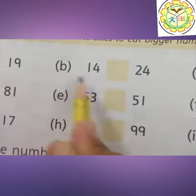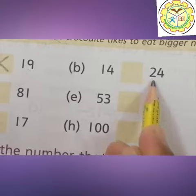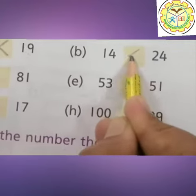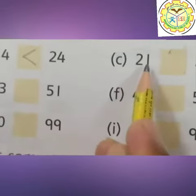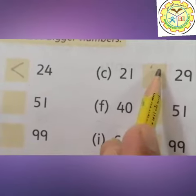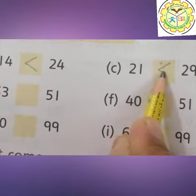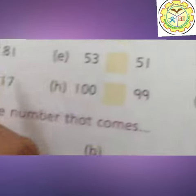Part B. In these two numbers, which is the bigger number? 24 is the bigger number, so crocodile likes to eat the bigger number. Part C: which is the bigger number? Bigger number is 29. Crocodile likes to eat the bigger number, and this is 29. Now Part D.